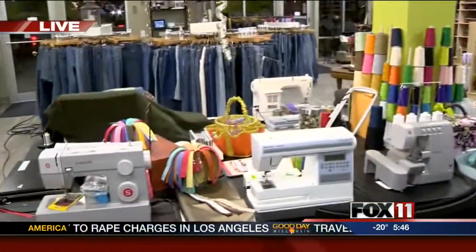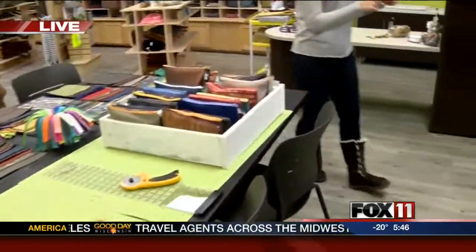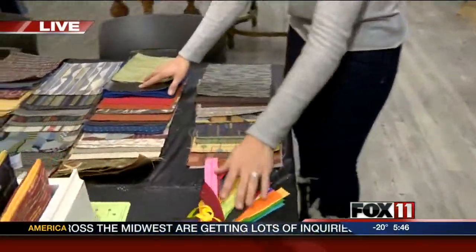That's really cool because you could do it yourself. Look at all the stuff that they have laid out for people if they want to come in here. They have the machines, the equipment, also the materials. And it's not just about denim.